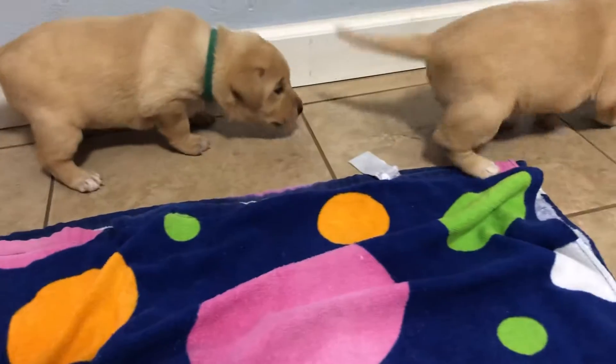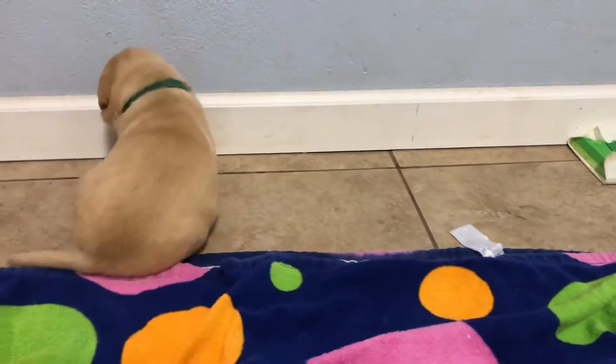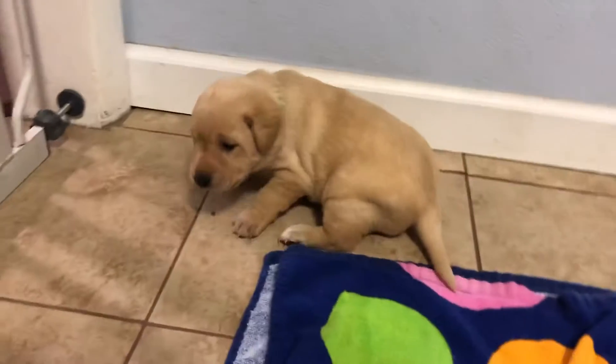Here we have the two yellow females from Rose and Hershey's litter. Today is October the 4th, and they are just shy of three weeks old. This one here is Holly — she's the green collared yellow female — and then over here trying to run away from me is Noelle.